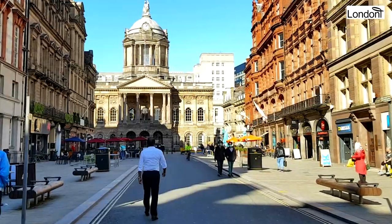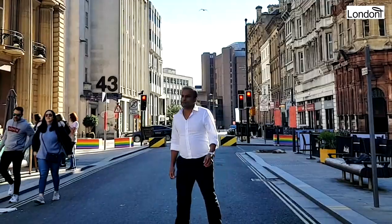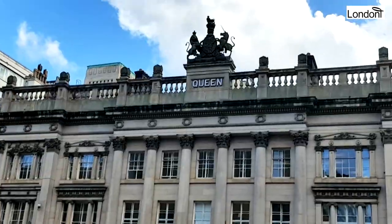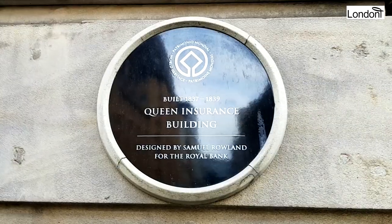Thanks to Liverpool's historic background, many of the city's areas are well documented or talked about in some form. But one of Liverpool's best-kept secrets is Queen Avenue. Spread over two of Liverpool's main commercial streets, Castle Street and Dale Street, at the heart of Liverpool's vibrant traditional business quarter, Queen Avenue is part of the Queen Insurance building.